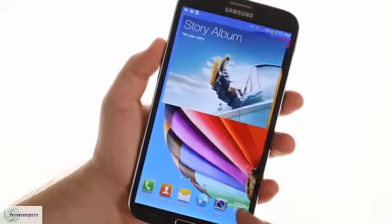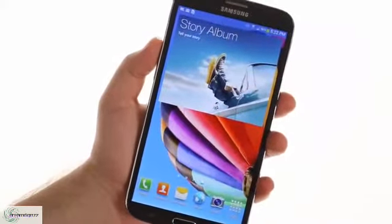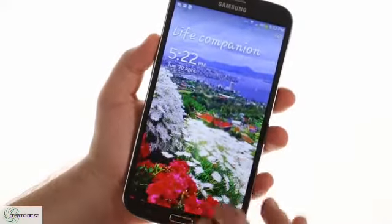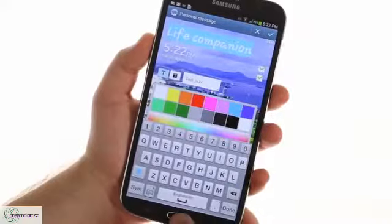The Samsung Galaxy Mega 6.3 runs Android 4.2.2 Jelly Bean with Samsung's TouchWiz customizations, similar to what the Galaxy S4 has. This includes multi-window, AirView, group play, and Watch On. The lock screen features a customizable personal message along with beautiful photos.